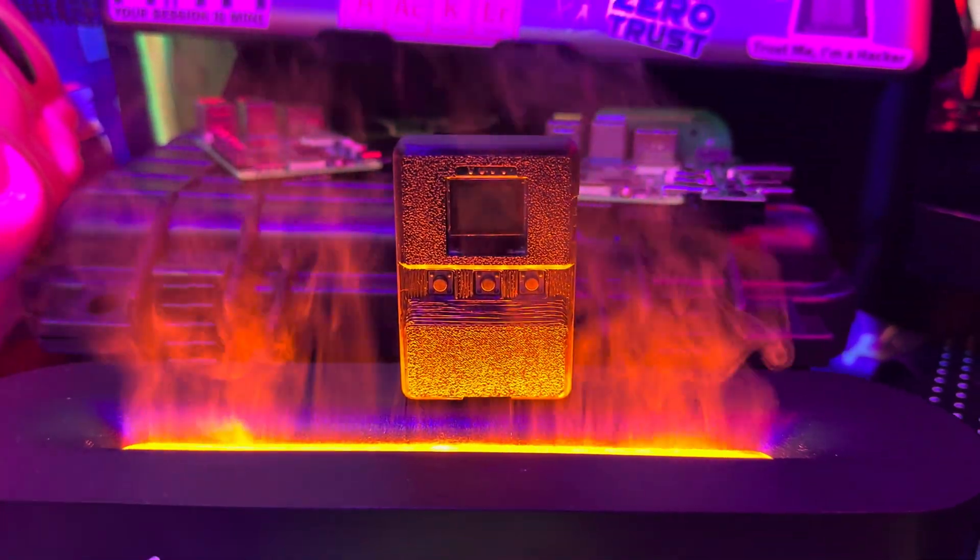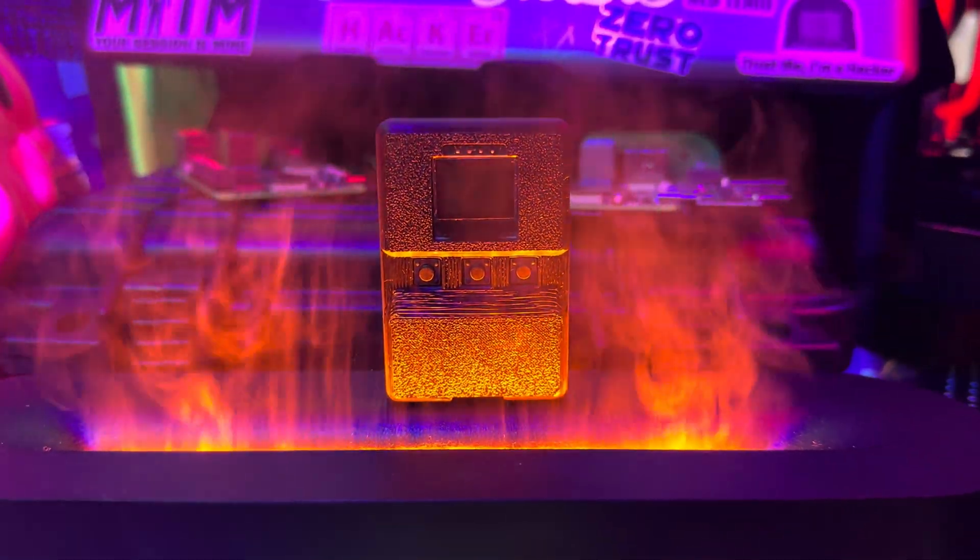Hey everyone, I got some super exciting updates on the BLE Shark Nano that I know you've all been waiting for. Let's dive in.